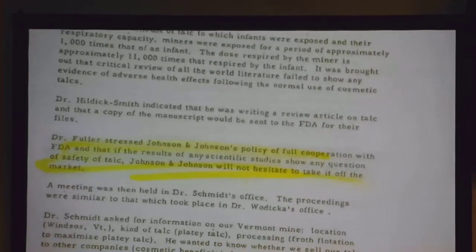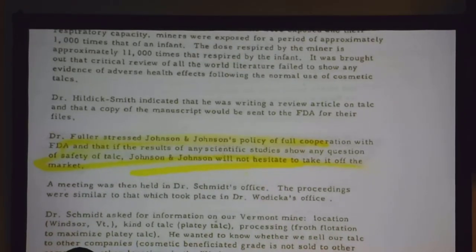J&J goes on to say — and they showed you this, and this is the truth: J&J stressed full cooperation with the FDA. If there's any scientific studies, any question of safety of talc, if there's any credible evidence about the safety, they would pull it off the market. Johnson & Johnson gets hit with all these lawsuits and they could pull it off the market and stop this — but it's not right. It's safe. They're going to stand by and give people a choice. If your product is safe, you stand up for what you believe in.